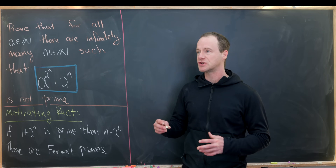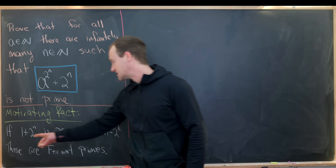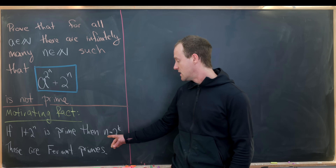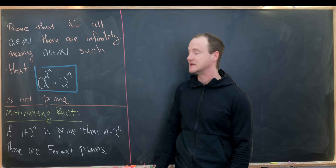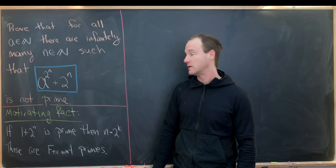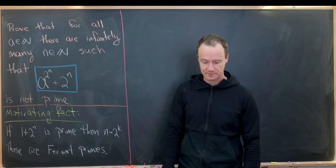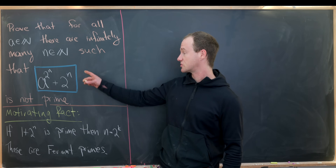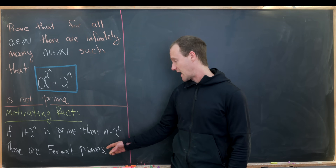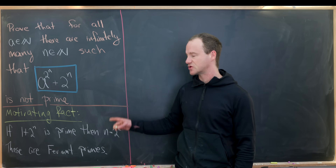The motivation behind this problem may be the so-called Fermat primes. That says if one plus two to the n — the case when a equals one — is prime, then n equals two to the k, so n is a power of two. Those are called Fermat primes. This two to the n appears in a couple of different places here, as well as the fact that we have something plus two to the n. Constructing infinitely many composite numbers here doesn't really follow the same proof as showing this Fermat prime rule, but it's an interesting link.